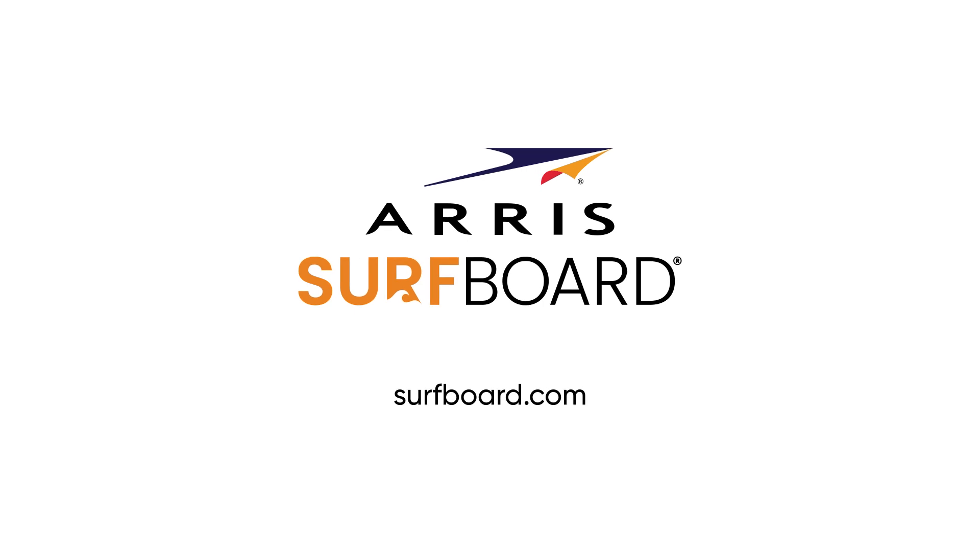To learn more about the DOCSIS modem that is right for you, visit our website at surfboard.com.